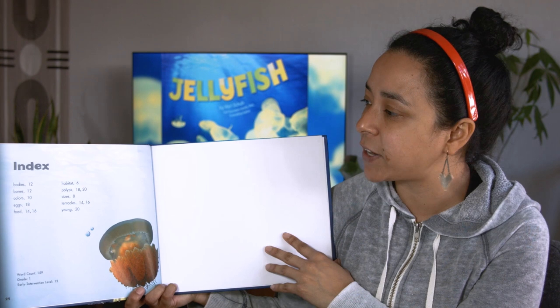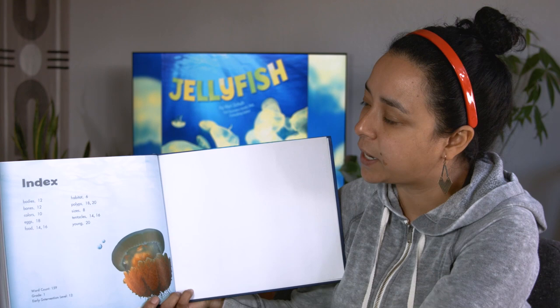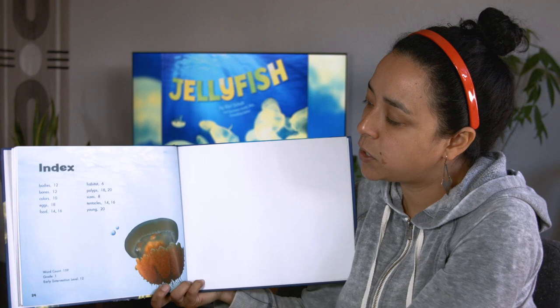At the very end, we have our index. We have these important words and what page you can find them. For example, the word 'bodies' is on page 12, and the word 'tentacles' is on pages 14 and 16.